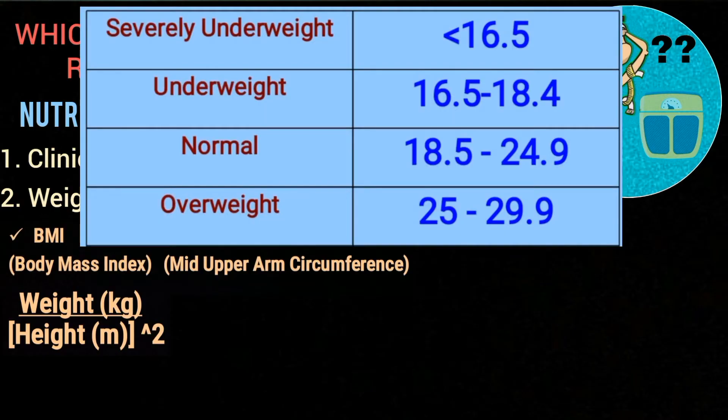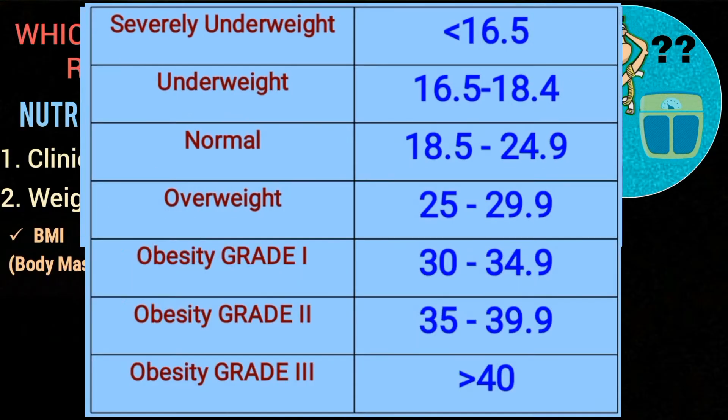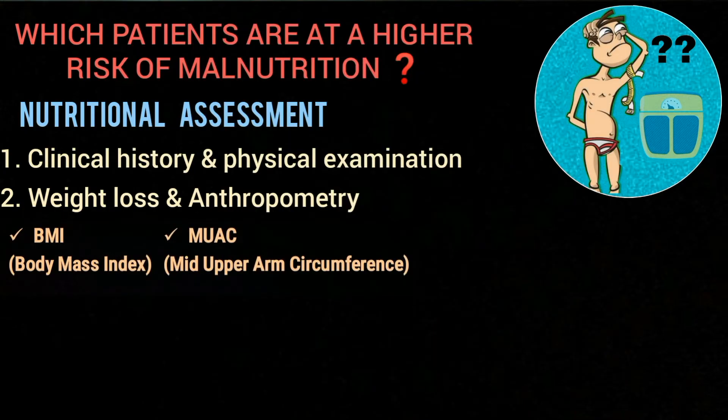The BMI scoring categories are as follows: if BMI is less than 16.5, the patient is severely underweight; 16.5 to 18.4 is underweight; 18.5 to 24.9 is normal; 25 to 29.9 is overweight. There are three grades of obesity: grade one is 30 to 34.9, grade two is 35 to 39.9, and greater than 40 is grade three.